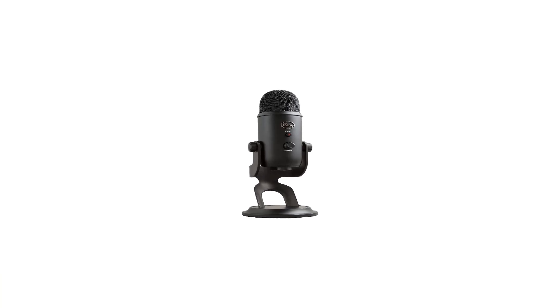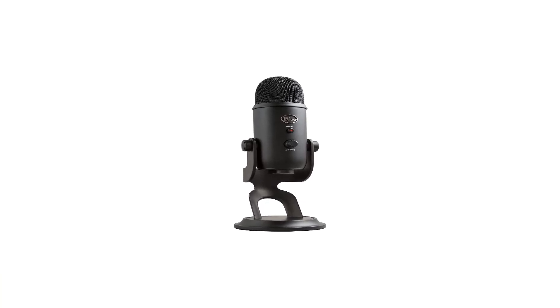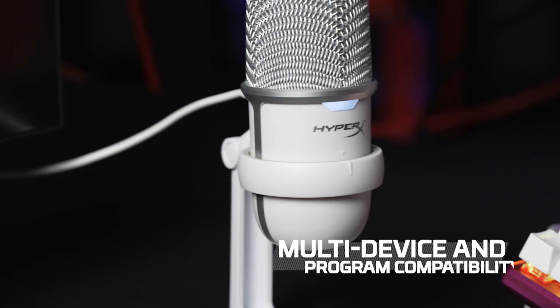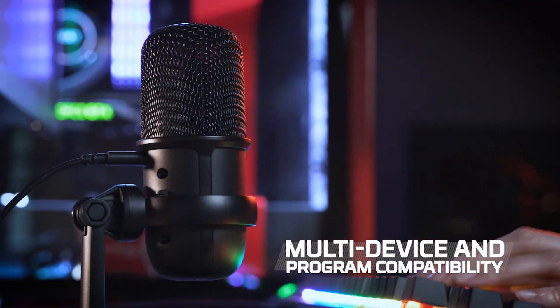At the back of the microphone is a polar pattern selector switch, and you can switch between cardioid and omnidirectional on the fly. In our testing, the Yeti Nano punched well above its weight with remarkable highs.